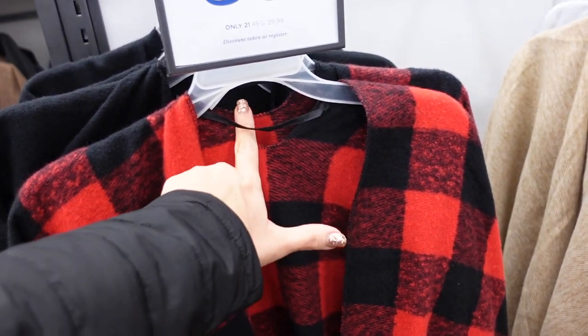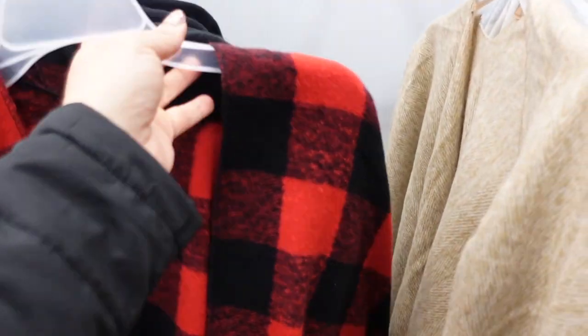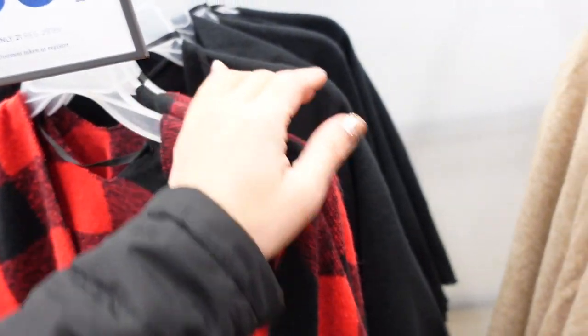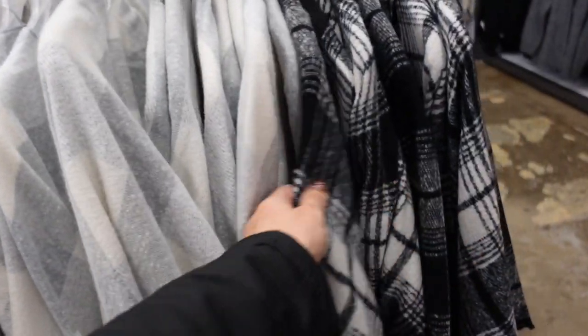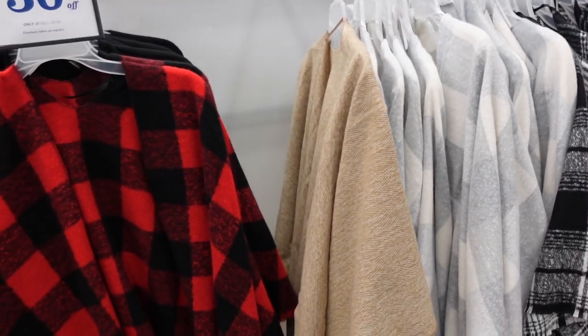New ponchos — it scoops around the back so it's comfortable around your neck and you just drape it over. It really elevates any outfit — you could do a long-sleeve tee, leggings, and boots. Comes in red and black buffalo check, black, beige, gray and white buffalo check, and black and white plaid. They're 30% off, down to $21, regularly $29.99.